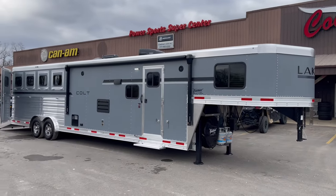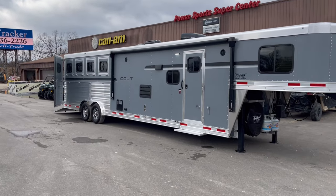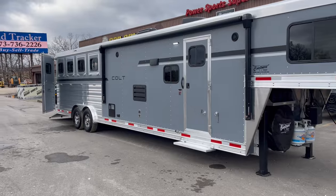Hi guys, Rick Day with Cowtown USA in a place called Cuba, Missouri. Here with an all-aluminum, eight-wide, seven-six tall Lakota.